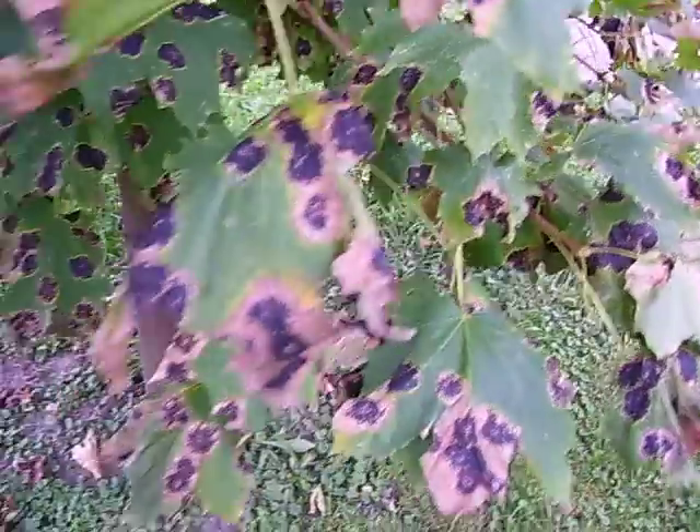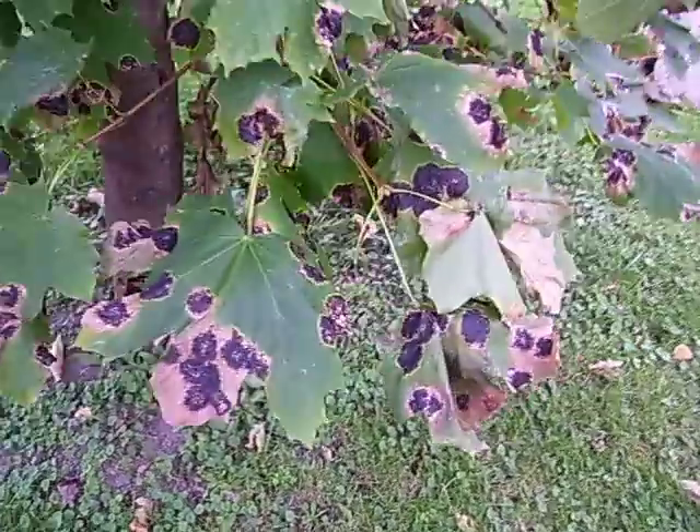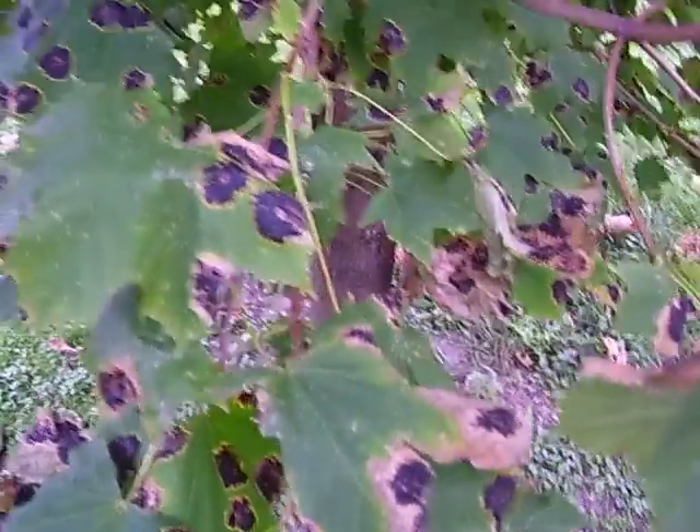The tree itself is okay. It's just the leaves because of all the moisture we had in the spring, although we've had a lot of rain this year, especially in the spring and throughout the summer, and this is the result, I guess.